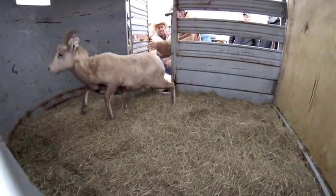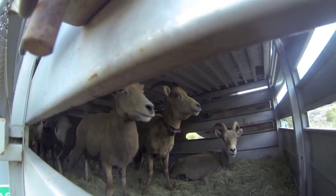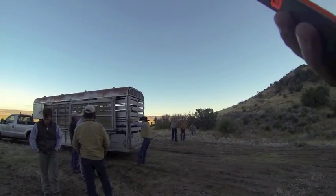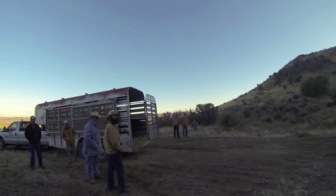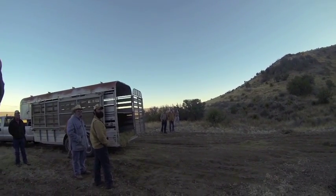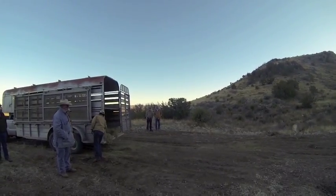The ewes are put into a trailer divided into compartments — they want them in a tighter space so they don't run around and potentially get hurt. The rams are put into smaller boxes or compartments, at a maximum of two per box, and usually not mixed with ewes to avoid fighting or injuries. When they release them, they try to get all the ewes to run out at once, then open the ram boxes individually — both for human safety and so all the sheep can be released close together and start exploring their new home as a group.